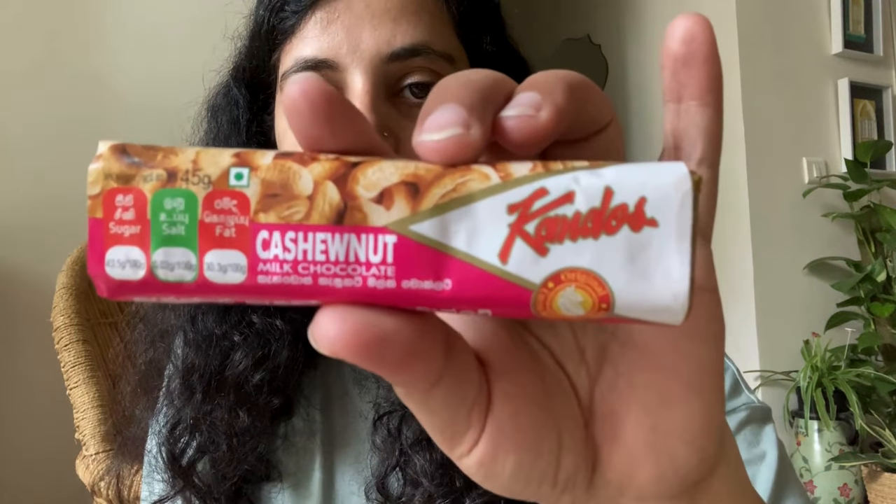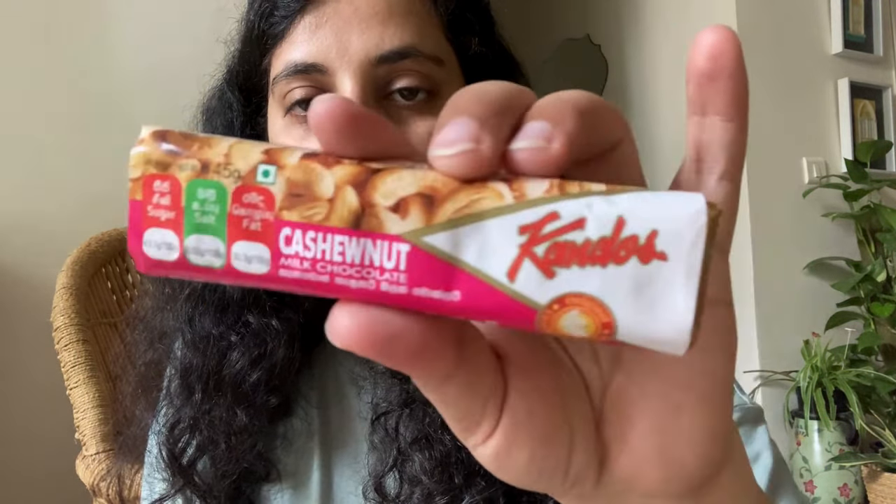The other one is from the brand Kandos — it's a cashew nut milk chocolate. We haven't opened it yet. Since this is my husband's, I'm waiting for him to open it up, and I'm very excited for this one.